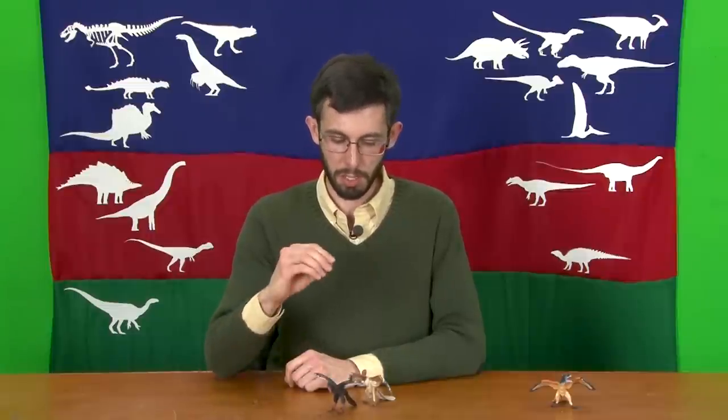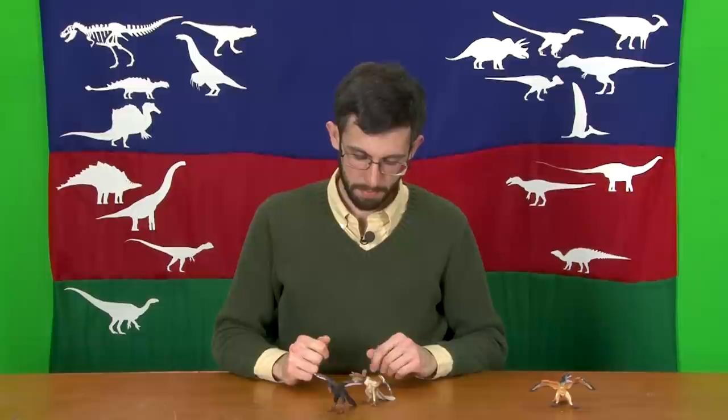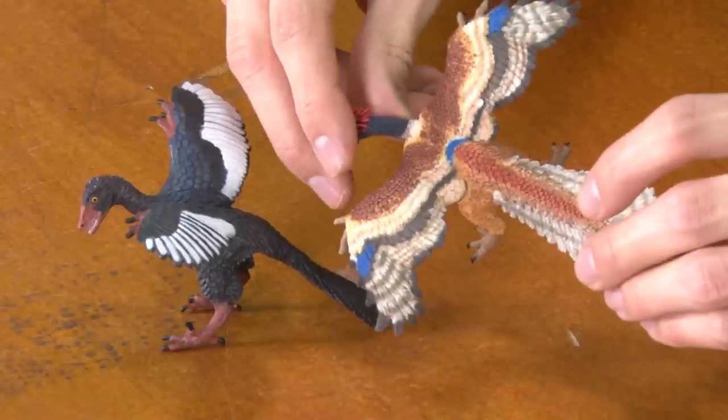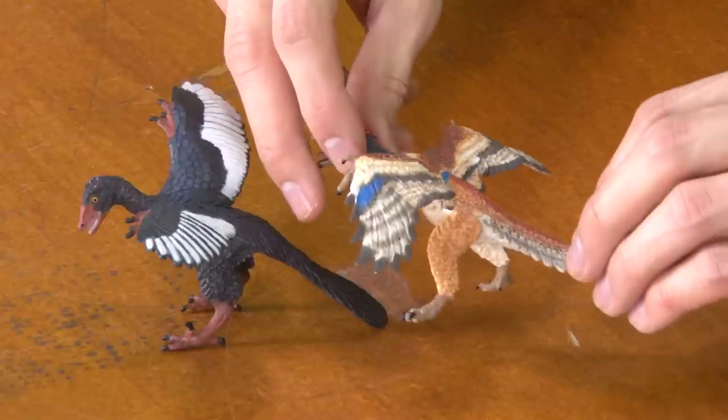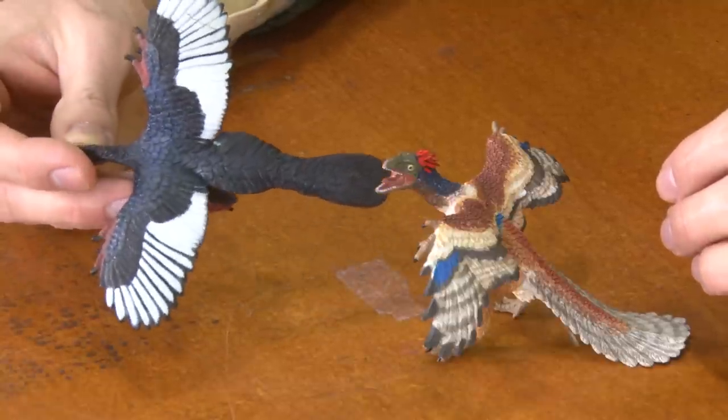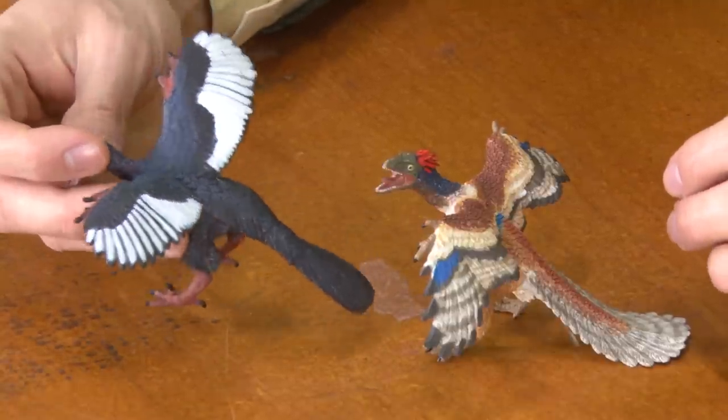Mind you, just because that one feather was black does not necessarily mean that the entire creature was black, even though you definitely could restore the entire creature black. I don't personally think that the rest of the color scheme of the Papo one is necessarily wrong — it's definitely bold. I noticed that the Safari has this blue sheen on top of the black; I don't know if that's trying to represent iridescence, but there was a recent study that got a lot of press about Microraptor having iridescent feathers. We don't have evidence of that in Archaeopteryx, but since it appears in Microraptor, it's not completely unreasonable that Archaeopteryx could have expressed that. We just don't know yet.